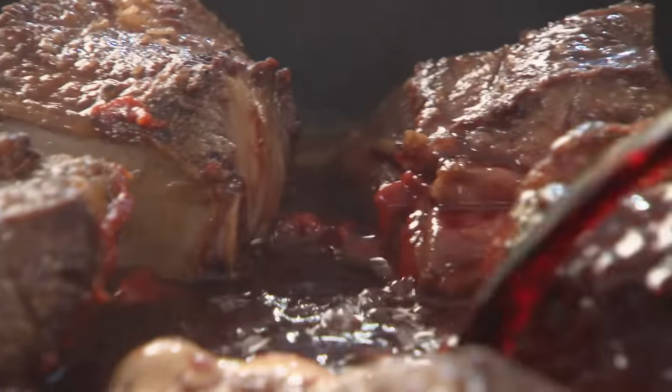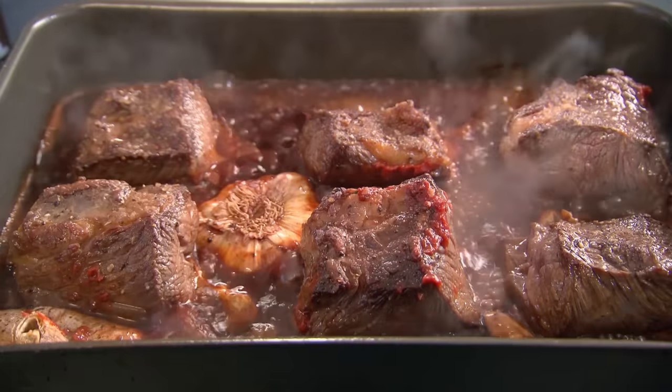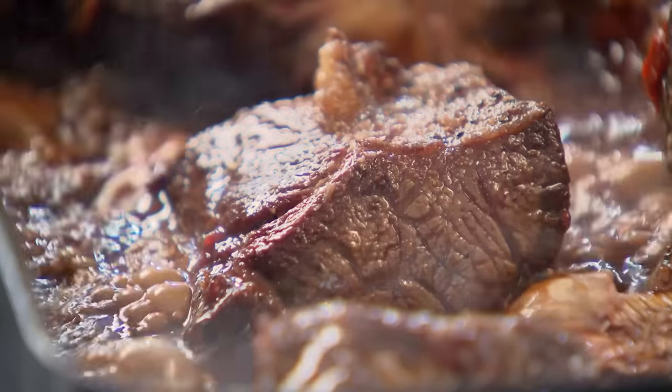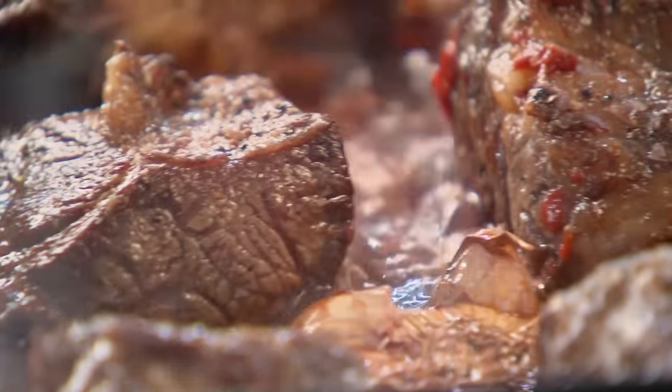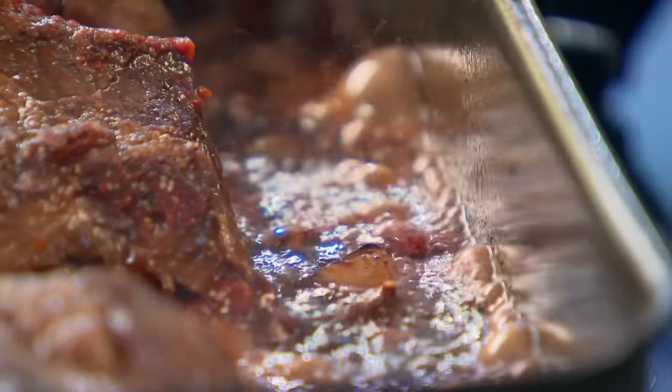Red wine in. Don't use an expensive bottle of red wine — there's no need. Bring the wine up to the boil and reduce it. This burns off the alcohol and concentrates the flavour. It makes a big difference when you reduce the red wine down by half, because it gives that nice, dark, rich intensity.